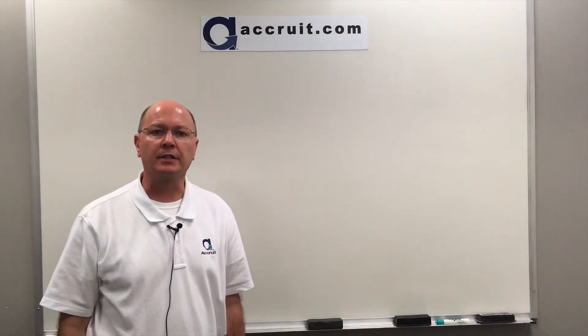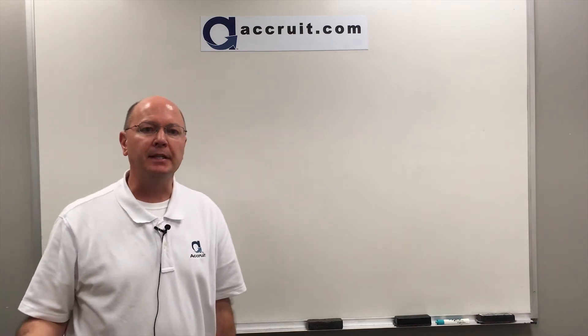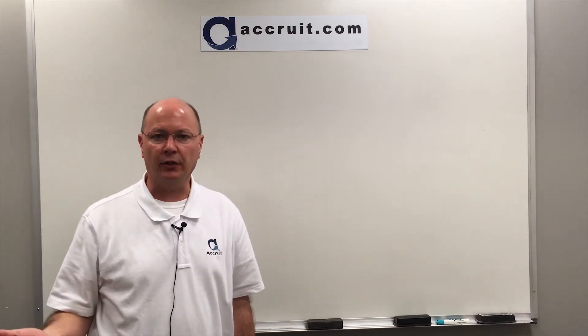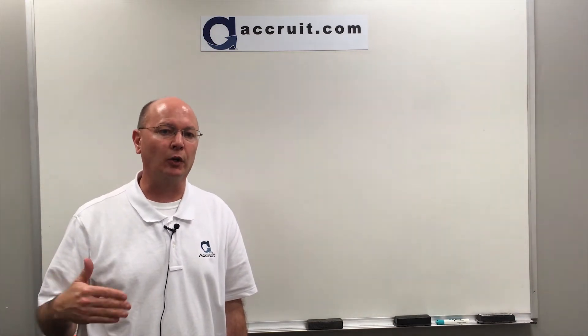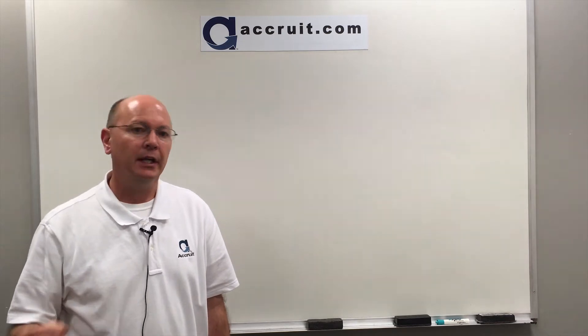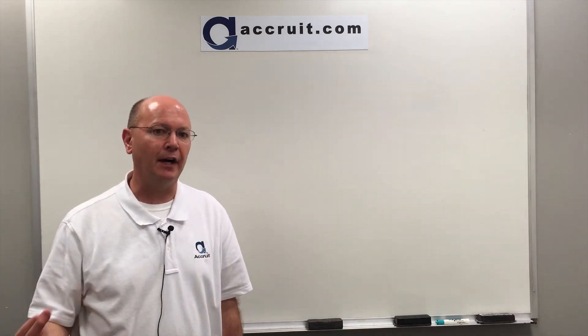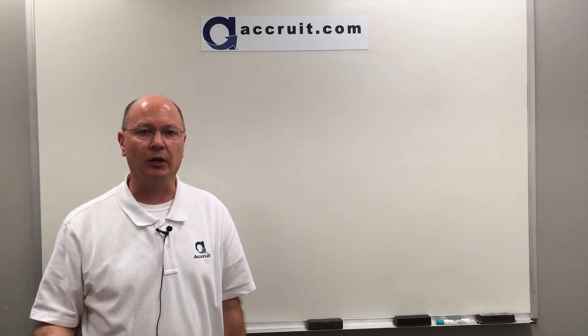Welcome to 1031 University. I'm Paul Holloway. Today's 1031 piece is going to be on seller financing — specifically, if you are going to be the lender and actually help out your buyer, is it possible to make that financing piece work under 1031 of the tax code?